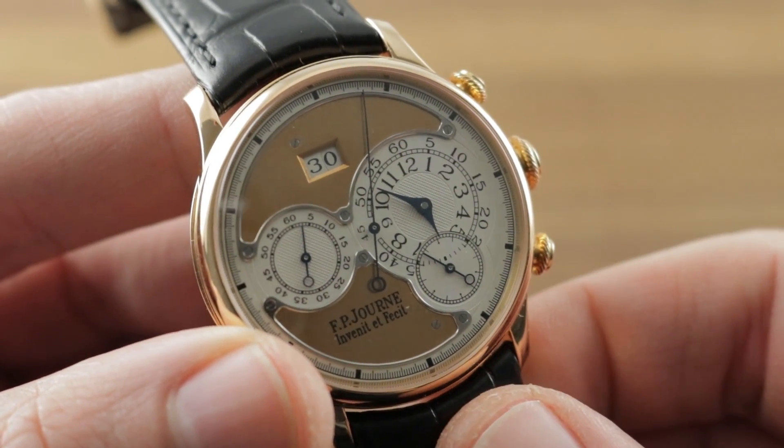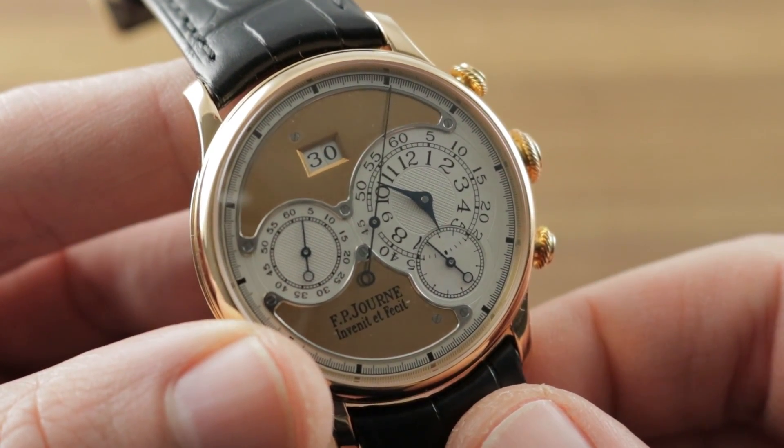To own this early F.P. Journe Octa Chronograph, email timasso@thewatchbox.com.